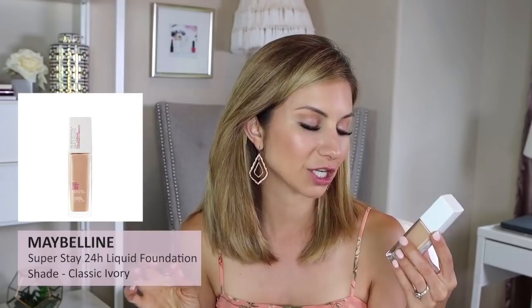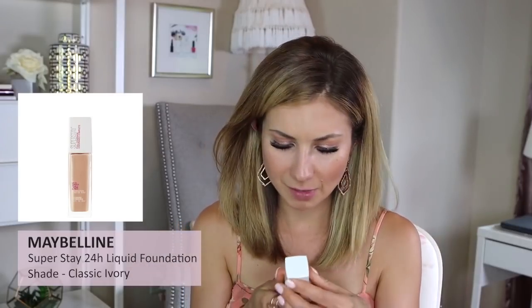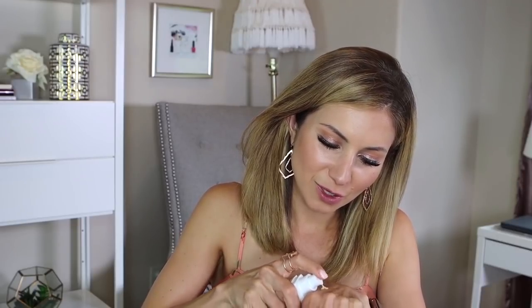The Maybelline Super Stay Up to 24-Hour Foundation in shade Classic Ivory — full coverage, seamless matte finish, described as breathable and comfortable. I'm not sure Classic Ivory is my shade. Testing the consistency — it's thick but not as thick as the Dream Radiant. The color is definitely off, which is probably why I never reviewed it, but I want to test it. I don't really have a strong opinion yet; I'll add it to the list to try.